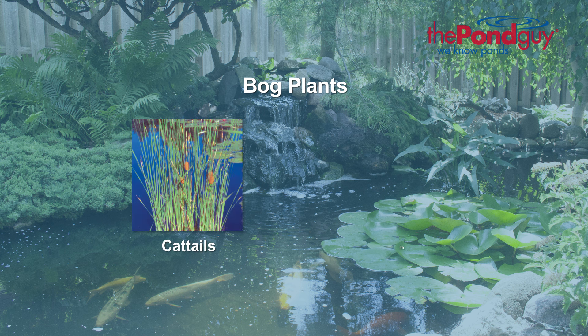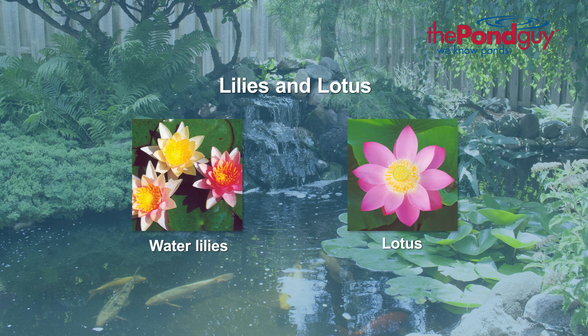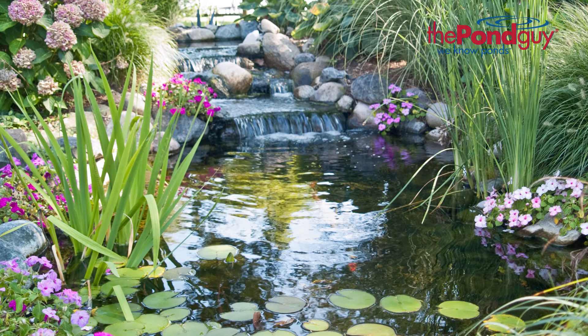Bog plants, such as cattails and iris, add beauty at the edge of the pond. And water lilies or lotus, which not only provide shade but can add a variety of color to your water garden.